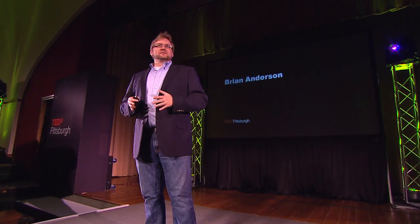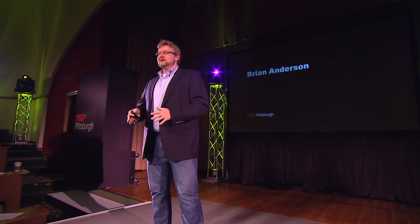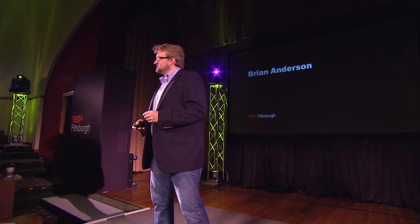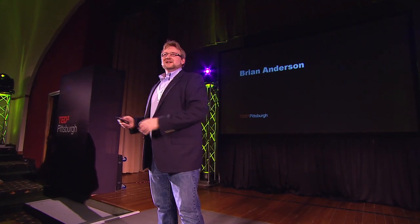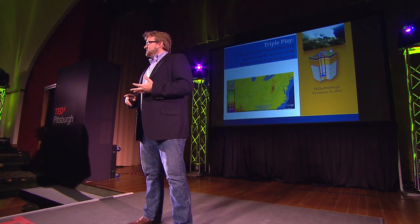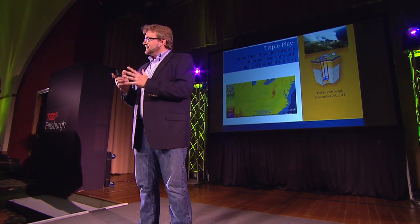We've been talking over the last couple of days about power, and here in this region, we know a lot about the production of power through coal. What I want to talk about today is very closely related to how we can produce power and minimize our water usage. My triple play is combining geothermal energy, carbon sequestration, and the production of biofuels all into one sustainable system.